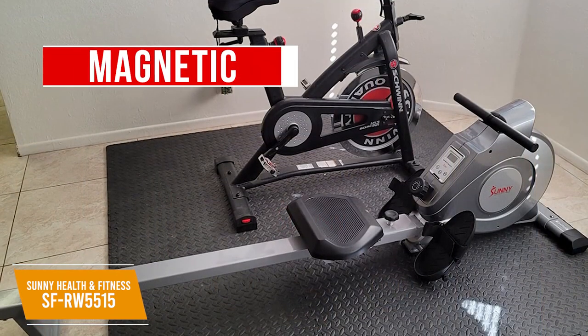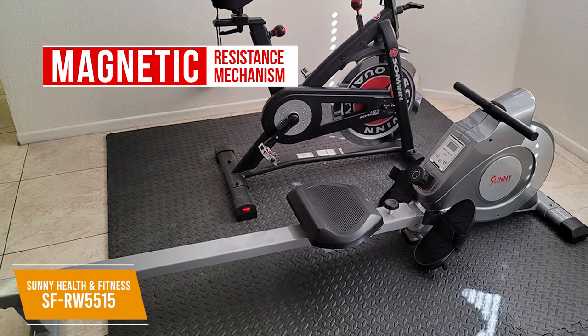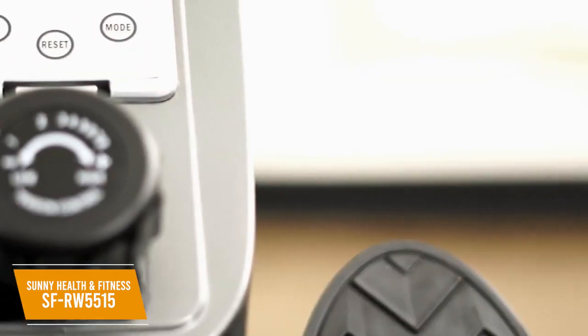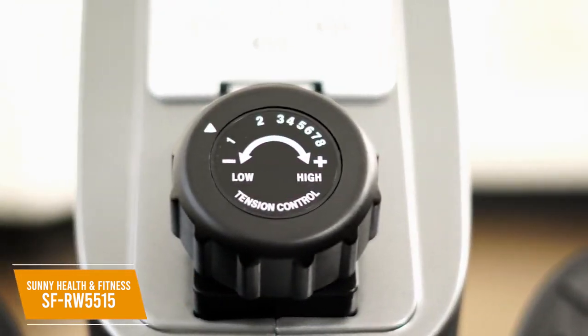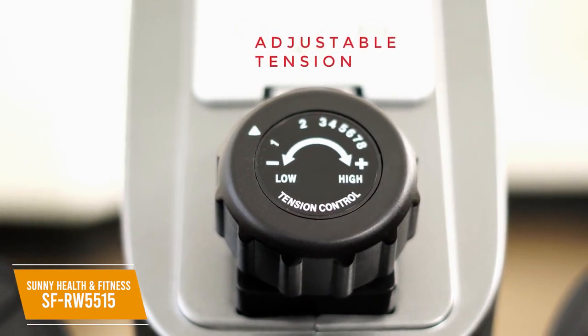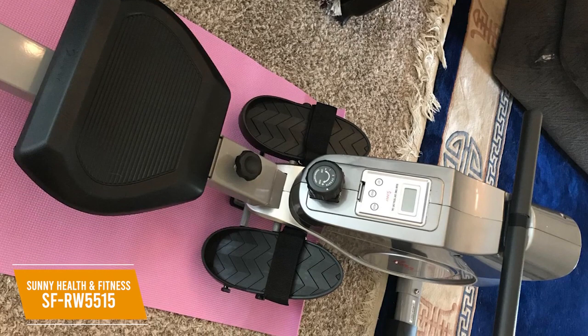I think the magnetic resistance mechanism of this rower gives it outstanding value. Magnets are placed over a flywheel to resist the pull on handles, delivering smoother performance than hydraulic models. You get a knob with 8 different levels of resistance to control your workout's intensity, along with a solid range of difficulties between the highest and lowest settings. It also comes with a smooth gliding seat and non-slip handlebars for comfort, though the seat is relatively hard.